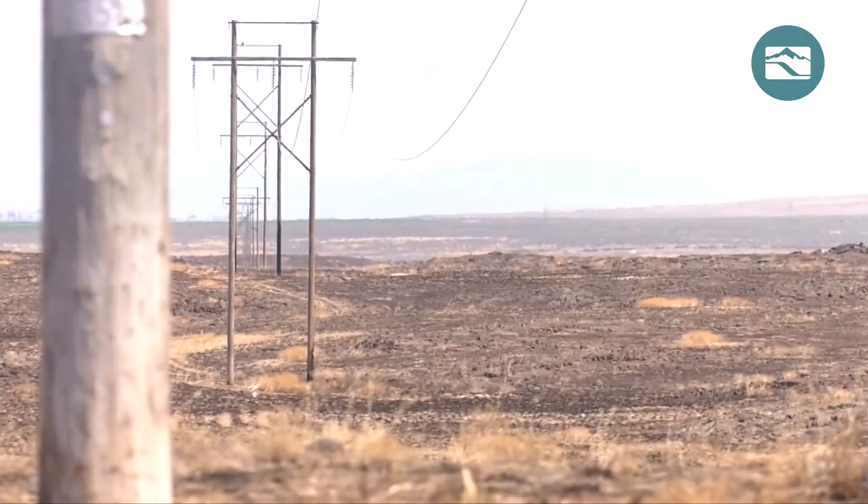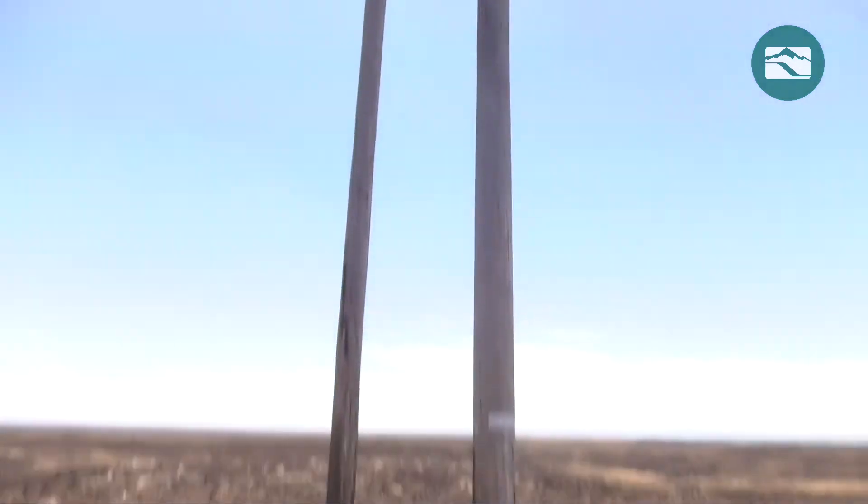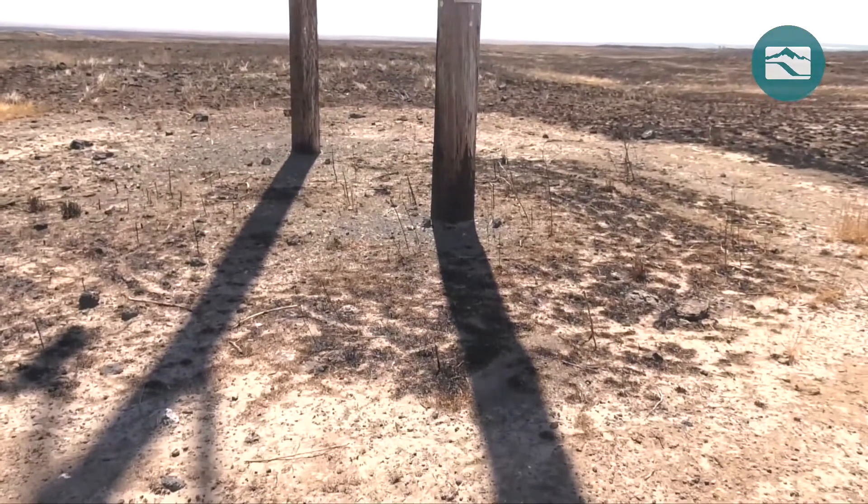Wooden power poles might seem like an easy target for a blazing wildfire, but thanks to Idaho Power's vegetation management program, countless poles are saved from destruction each year.